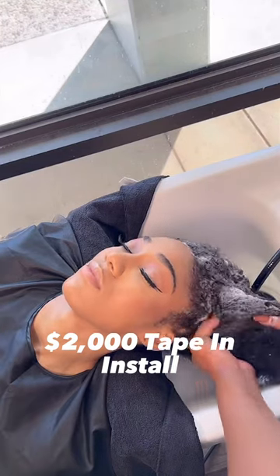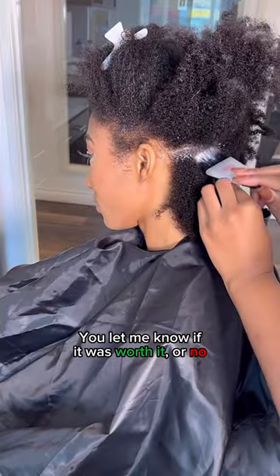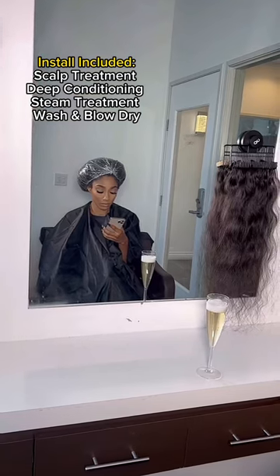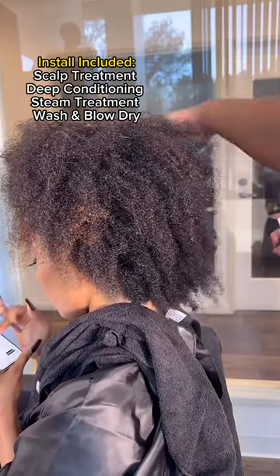I paid about two thousand dollars for this tape and install, okay maybe about 1500 in total. The tape and install did include the scalp treatment, a deep conditioning treatment, a steam treatment, and of course it was washed.